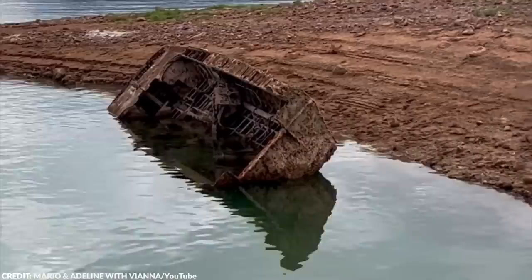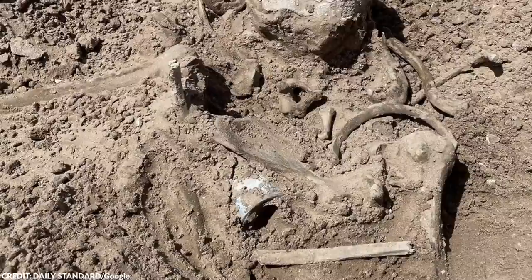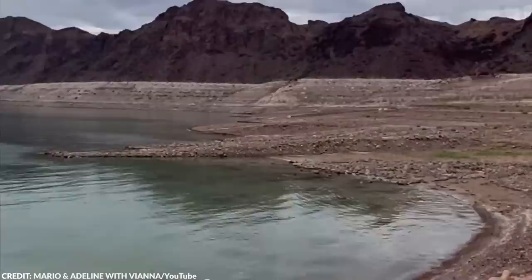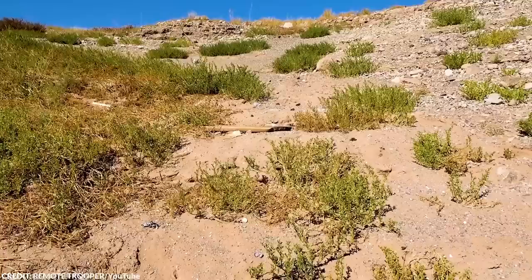Lake Mead had experienced a drastic drop in water levels to less than a quarter full, which severely threatened hydroelectric power production at the Hoover Dam on the Nevada-Arizona border. That year, as water levels reached their lowest point since the reservoir was first filled, human remains, sunken boats, trash, and baby strollers were found on the edge of the lake. Scientists noted that the U.S. West, including the Colorado River Basin, had become warmer and drier over the past 30 years, contributing to the declining water levels.